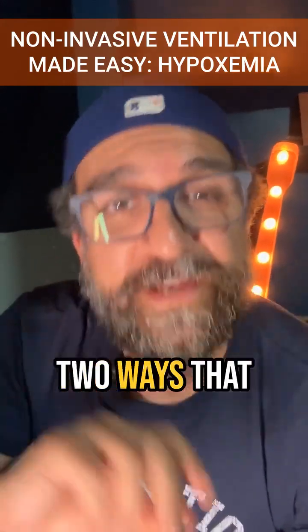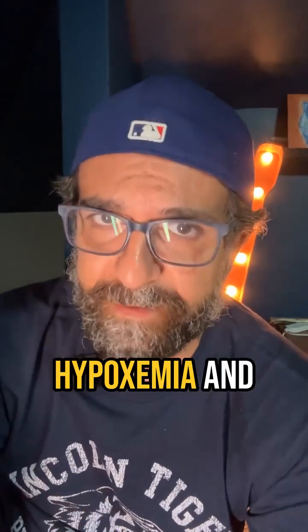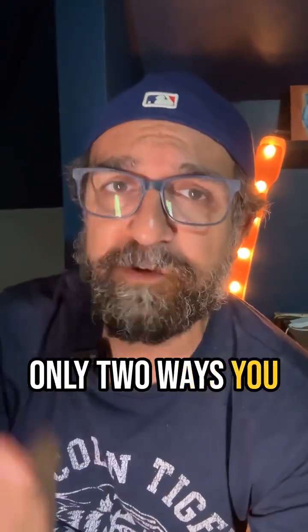Welcome back to Cripit's Day 14. Today we're talking about hypoxemia, and there's only two ways that you could fix hypoxemia.